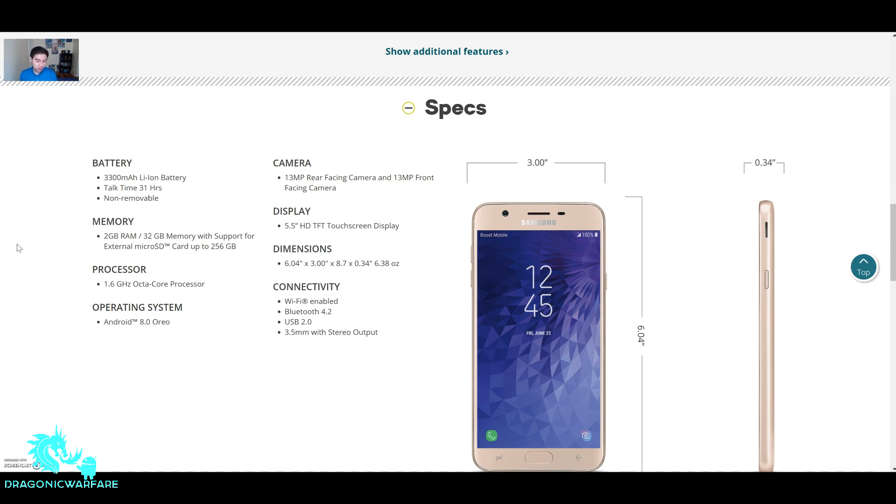Android 8.0 Oreo. The camera is a 13-megapixel rear-facing camera and a 13-megapixel front-facing camera — that's going to be really, really killer. I'm going to have to test that out. Hit that subscribe button and notification bell because we're testing this camera to see how well that 13-megapixel front-facing camera is. For that camera alone I might just keep this phone if I'm going to use it as a daily driver for vlogging.